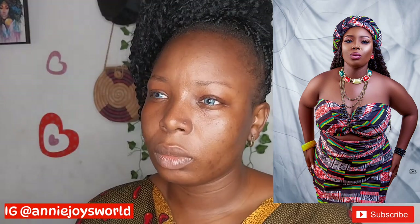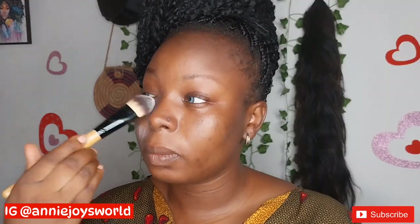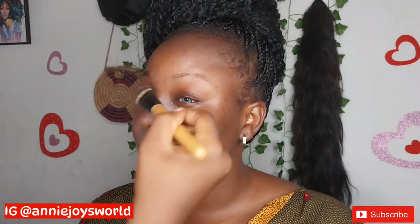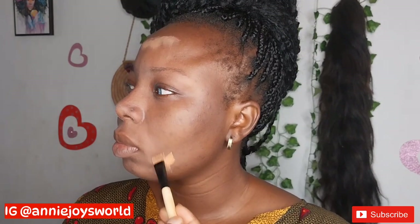I have this client who came for her birthday makeup and we decided to give her a very beautiful transformation. In order to achieve this look, I'll be using my vitamin C and my stay matte primer.